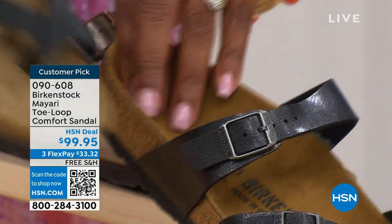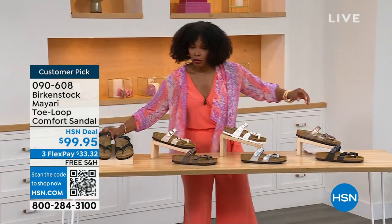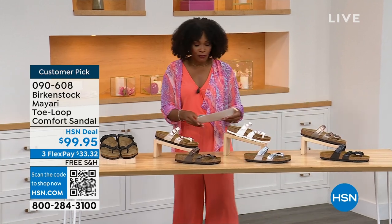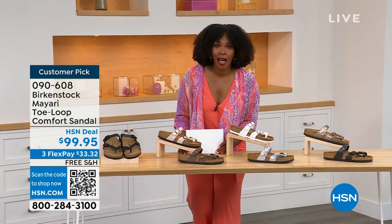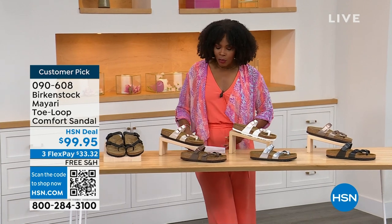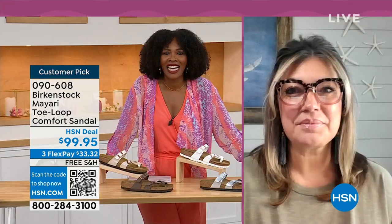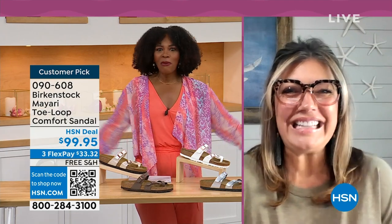Order your regular size that you normally do in Birkenstock because they do not change their size or footbed from size five to eleven and a half. Now we've brought in one of the experts to give you all the details — Courtney Kayser is joining us via Skype. Courtney, welcome in. It's been a little while since we've had a chance to talk Birkenstock.